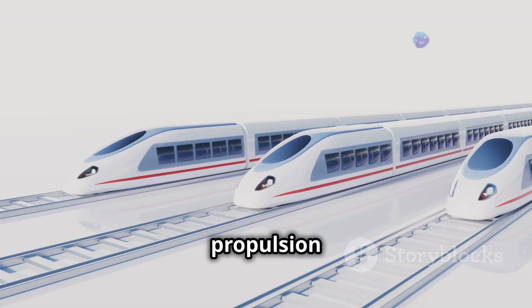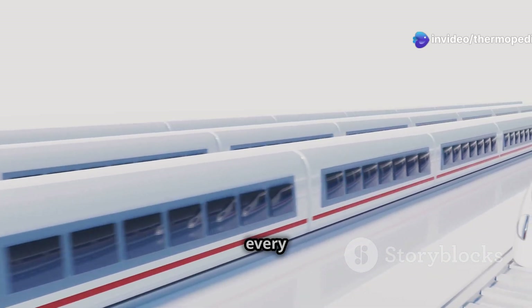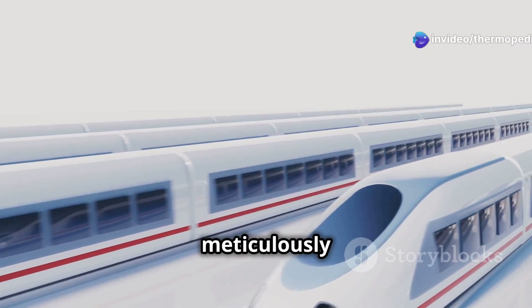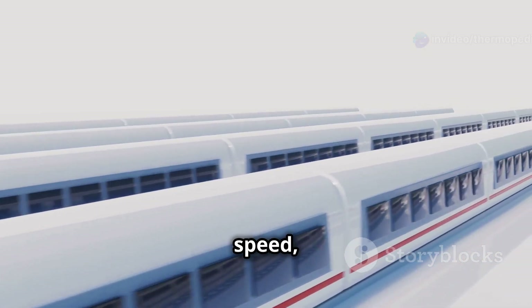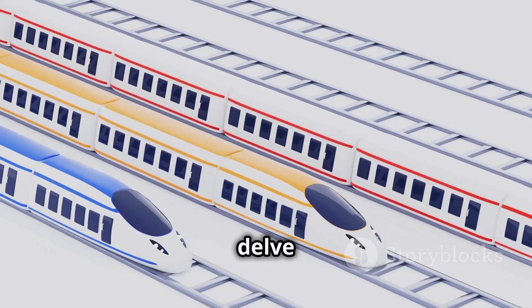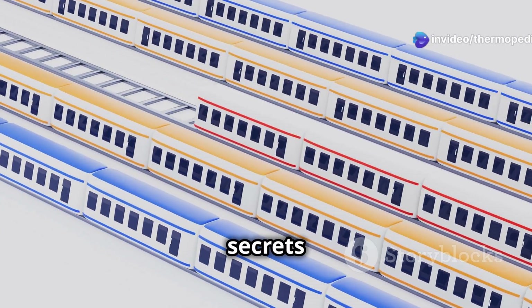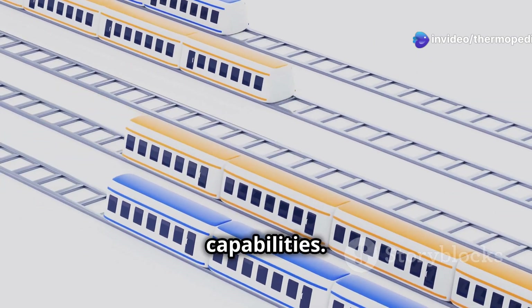From their powerful electric propulsion systems to their aerodynamic designs and dedicated tracks, every aspect of a bullet train is meticulously engineered for speed, efficiency and passenger comfort. In this essay we'll delve into the intricacies of bullet train technology, unravelling the secrets behind their remarkable capabilities.